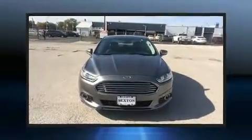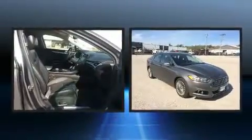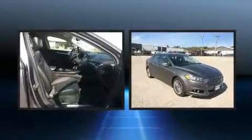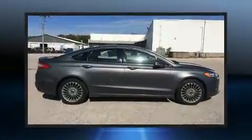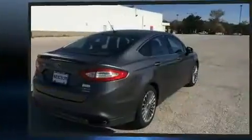Climb inside the 2013 Ford Fusion. This four-door, five-passenger sedan still has fewer than 60,000 miles. Under the hood, you'll find a four-cylinder engine with more than 200 horsepower, providing a smooth and predictable driving experience.